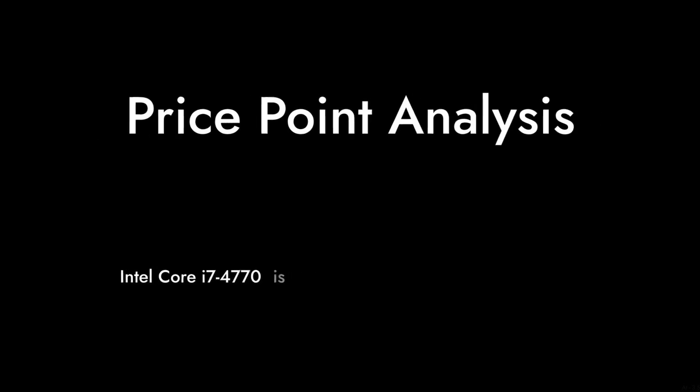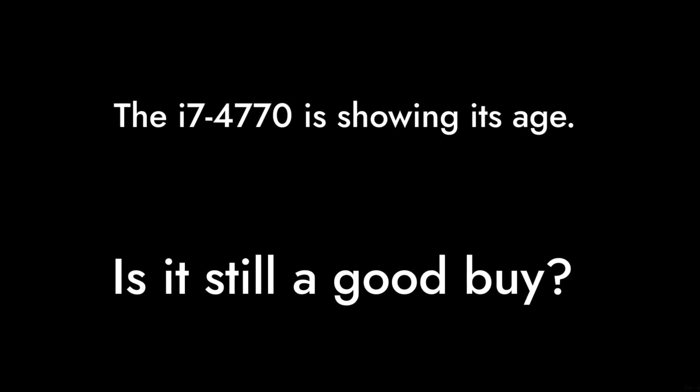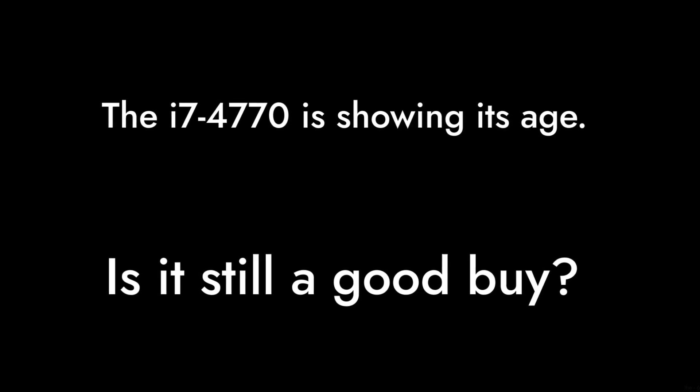Reason 3 – Price Point. At around $75, the i7-4770 is priced higher than many of its competitors that offer better performance and features. You're essentially paying a premium for a processor that's starting to show its age.